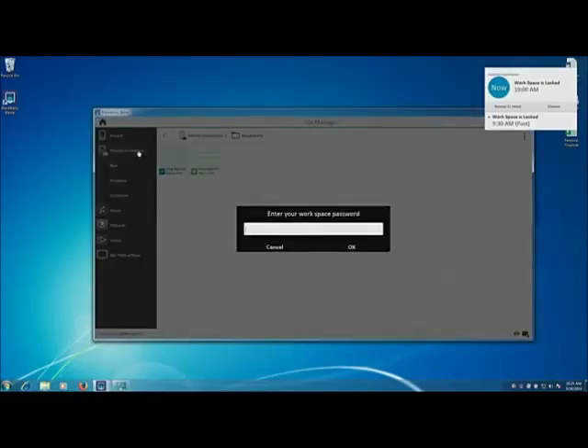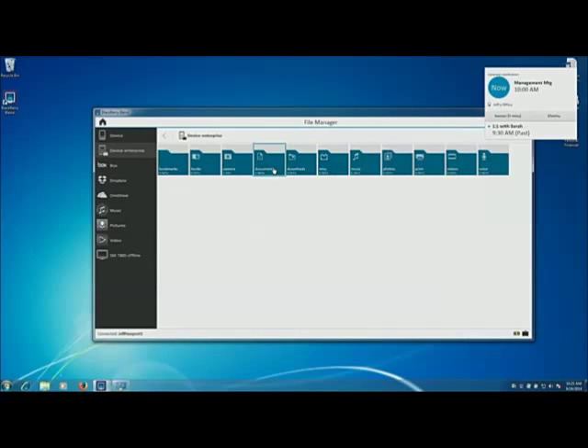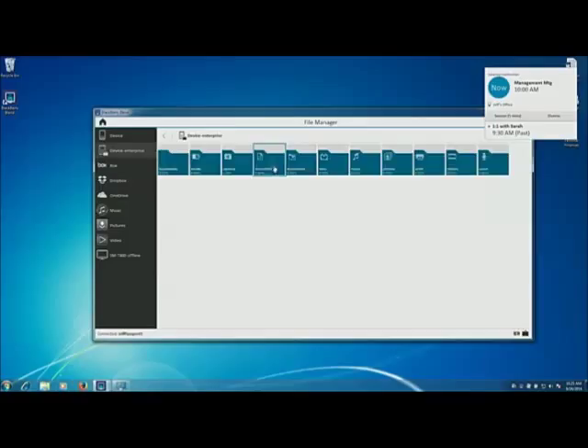I'm going to click on the Enterprise workspace and enter my work password. Now I have access to all the directories sitting in the work perimeter of my device. I'm going to click on Documents — I've already got a couple docs here. I'm going to drag and drop the presentation into Blend. I've moved this presentation from my work laptop into Blend, so now it's accessible on any of my Blend-connected devices. It's as simple as a drag and drop, just like that.